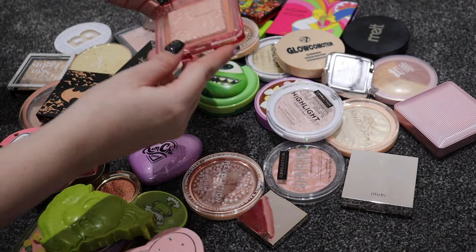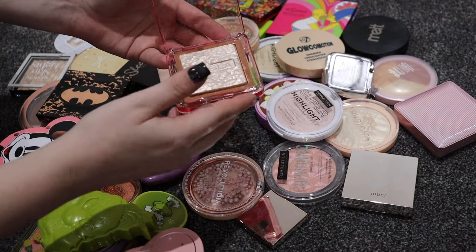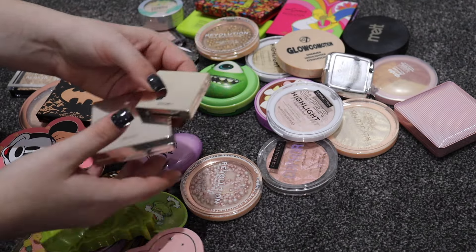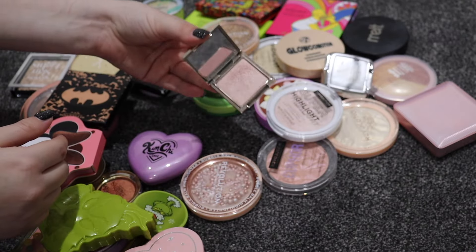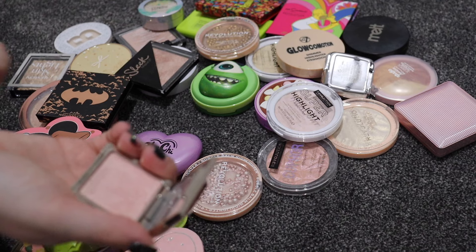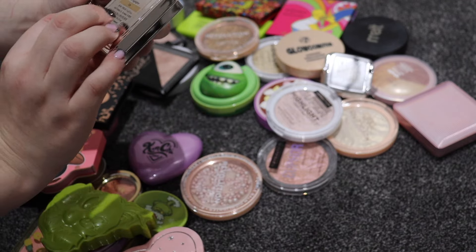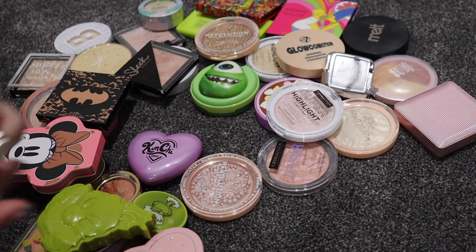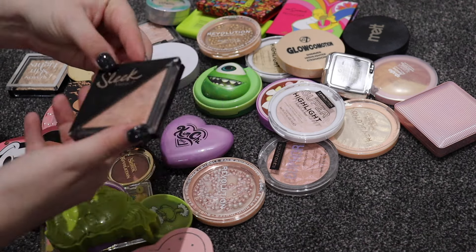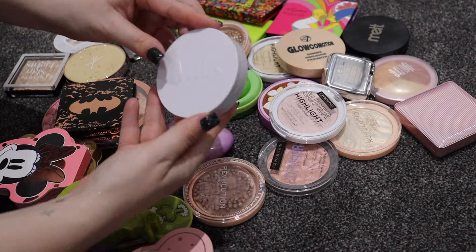I have a Nabla highlighter which is actually fully out of the pan, but it's a really nice highlighter so it's staying. I've got two Jouer ones - Rose Quartz and Ice. They are absolutely stunning, more of that glowy highlight style. I might keep just the big one in Ice and declutter the Rose Quartz. I have a Sleek highlighter - really nice but I don't reach for it, so I'm letting it go.